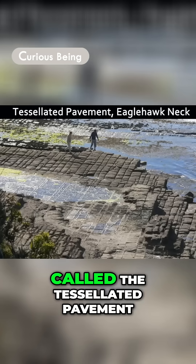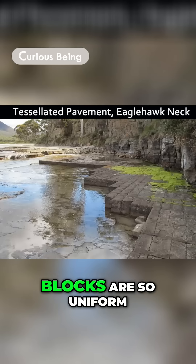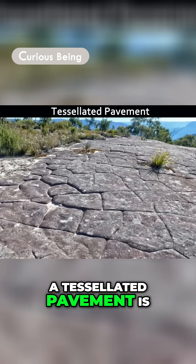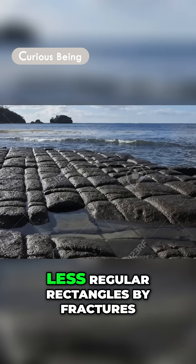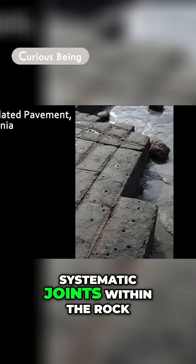Another nature's wonder is called the tessellated pavement. The tessellated pavement's stone blocks are so uniform that they look like manmade tiled floors. In geology, a tessellated pavement is a relatively flat rock surface that is subdivided into polygons, most commonly more or less regular rectangles, by fractures and systematic joints within the rock.